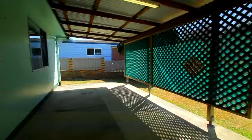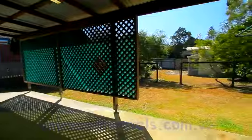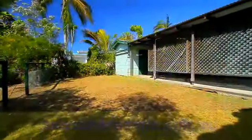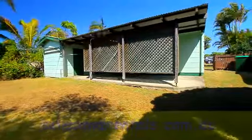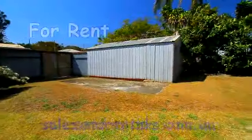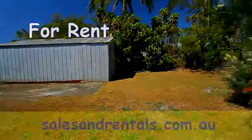Stepping outside to the back landing, there's a covered entertaining area. The backyard is quite a good size, however there is a fence halfway up, which is good if you have pets — you can separate the pets and the kids. In the backyard there's also a single garage accessed off the rear lane.